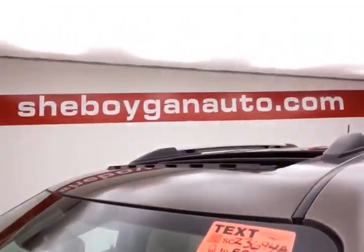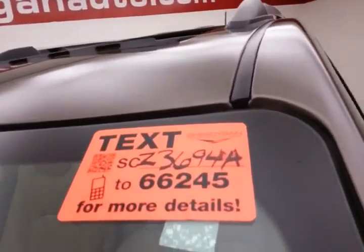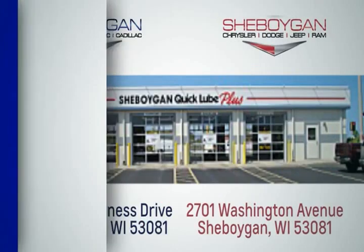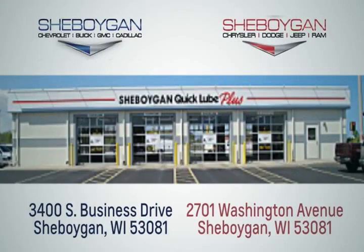For more, please go to SheboyganAuto.com or text SCZ3694A to 66245. Choose Sheboygan Auto — we are conveniently located at 3400 South Business Drive or at 2701 Washington Avenue in Sheboygan, Wisconsin.